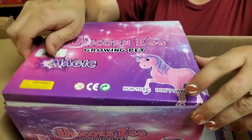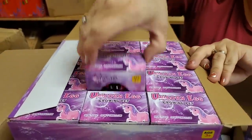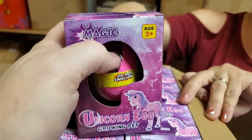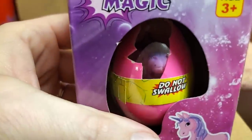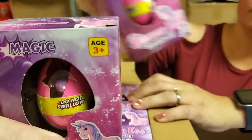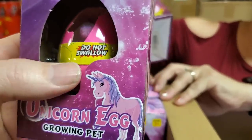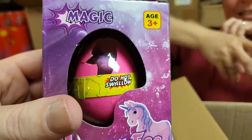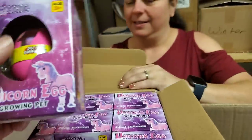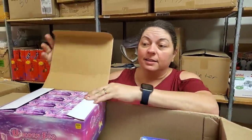Unicorn eggs — unicorn growing pet eggs. They will grow. Is that one popped? It's like it's peeking out already. Do not swallow. Please do not eat the unicorn. The sad thing is somebody tried, so they had to put that on there — they did a focus group and some kid tried to eat it.